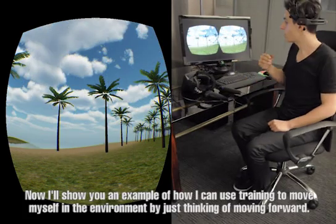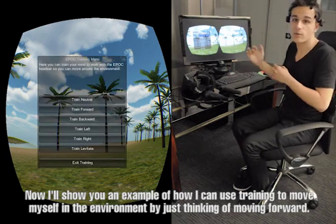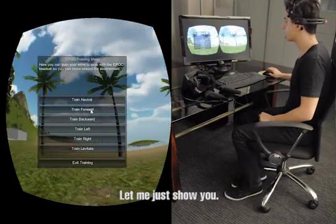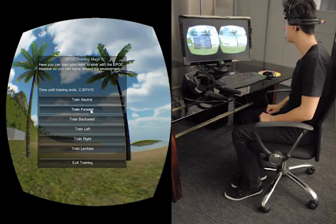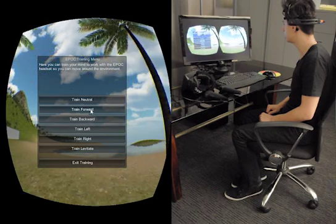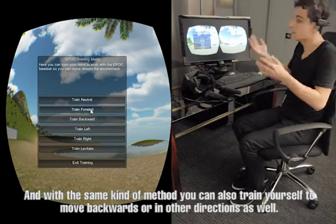Here I'll show you an example of how I can use the training module to move myself forward in the environment just by thinking of moving forward. Let me just show you. With the same kind of method, you can also train yourself to move backwards or in other directions as well.